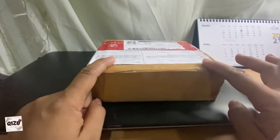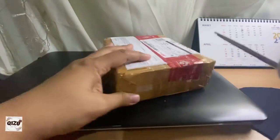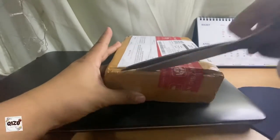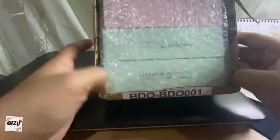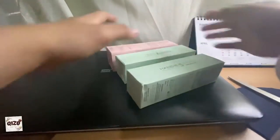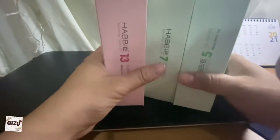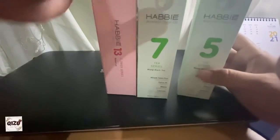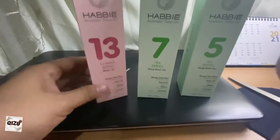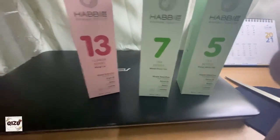Ada 3 series dalam paket ini. Ini yang ditunggu-tunggu, karena ini really viral. Oke ini dia — ada 3 series Habi yang udah dateng: seri T dan seri Flower. Ini langsung dari official store-nya Habi. Untuk seri T-nya aku beli nomor 5 dan nomor 7, untuk seri Flower-nya aku pilih nomor 13. Kita buka aja yuk satu-satu.